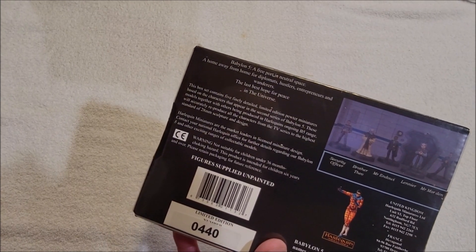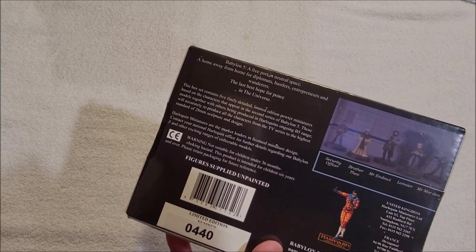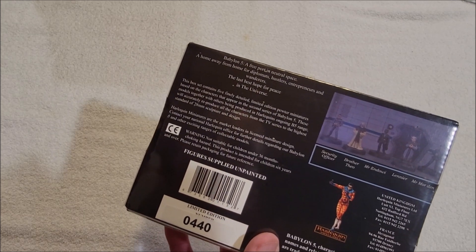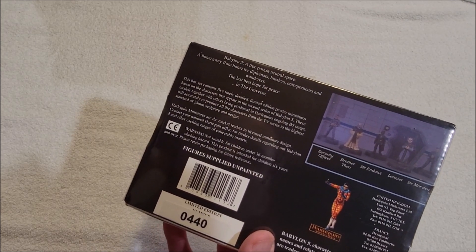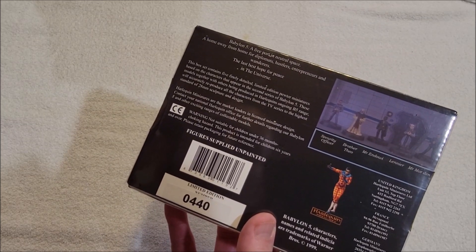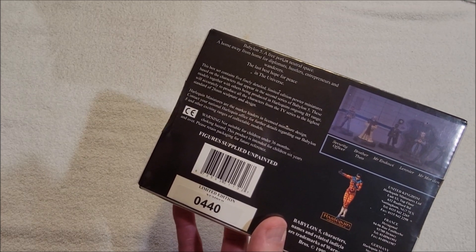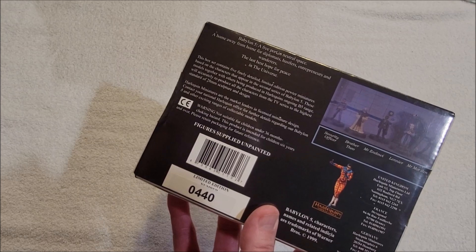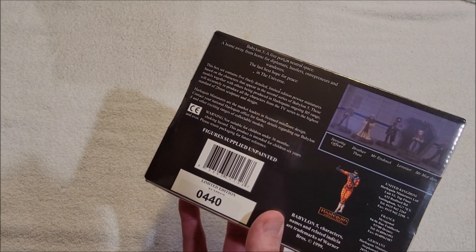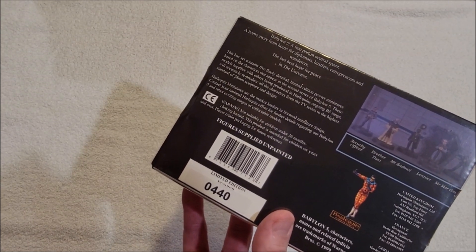Babylon 5 — a free port in neutral space, a home away from home for diplomats, hustlers, entrepreneurs and wanderers, the last best hope for peace in the universe. This box contains five finely detailed limited edition pewter miniatures based on characters appearing in the second series of Babylon 5. These models, together with others being produced in Harlequin's ongoing B5 range, will accurately reproduce all the characters from the TV series to the highest standard of 28 millimeter sculpture and design. Harlequin miniatures are the market leaders in licensed miniature design.